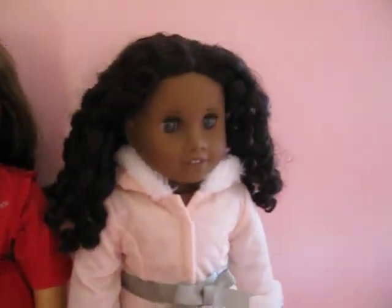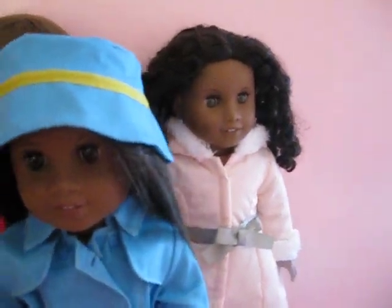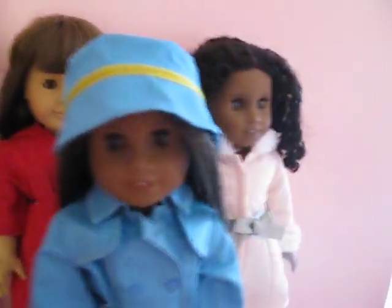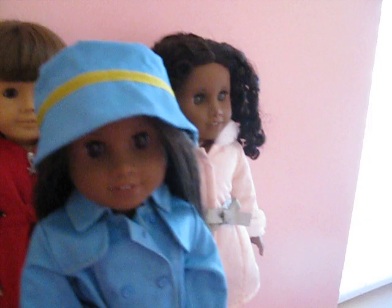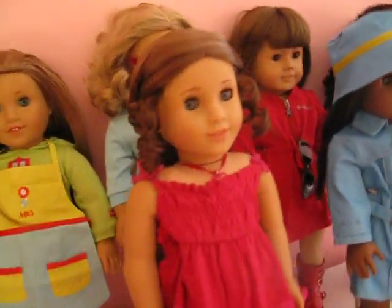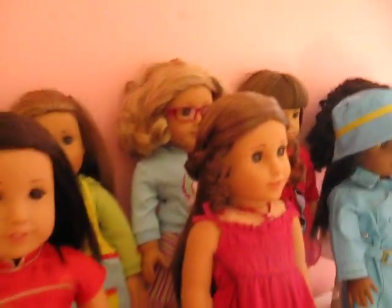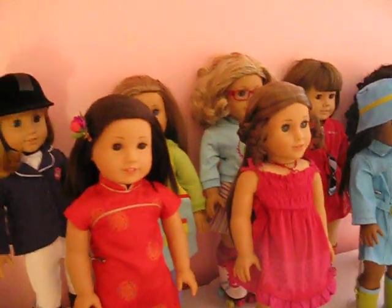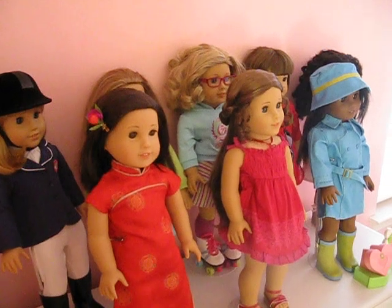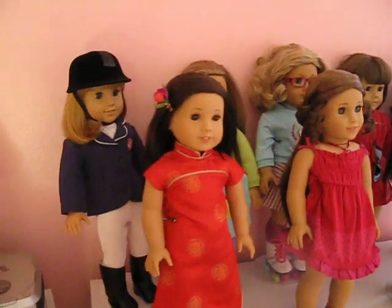So this is our collection so far. Right now we have 8 dolls and they're so beautiful.